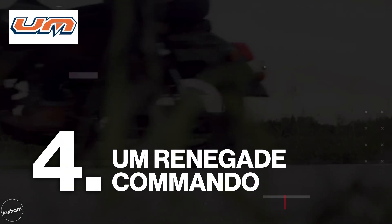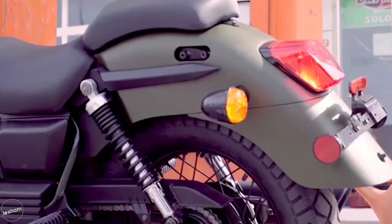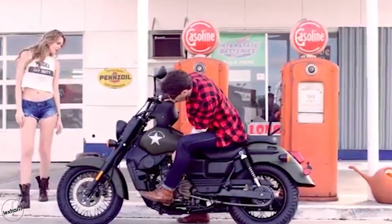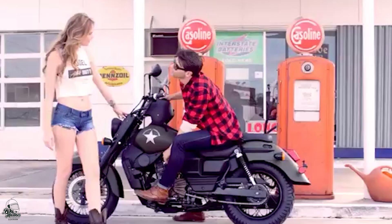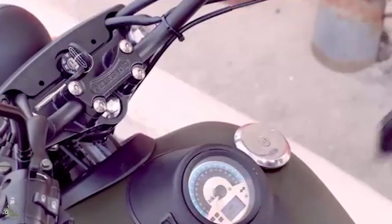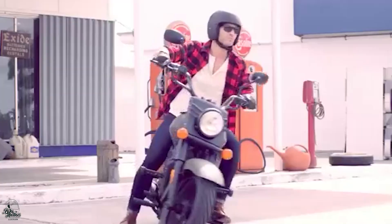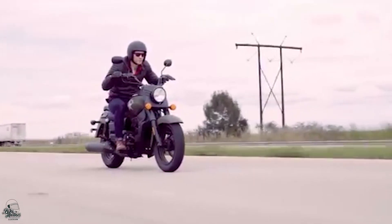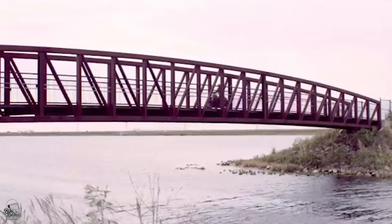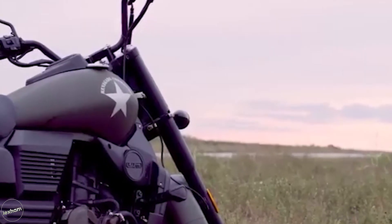At number four, it's the UM Renegade Commando. Probably the most custom-looking bike on this list, the Commando certainly lives up to its name. Designed with an American military aesthetic, including matte green paintwork, a bulky petrol tank and wide-set handlebars, this bike screams nostalgia. Large fenders and a chunky 140mm wide rear tyre give this an appearance that it's set to tackle a number of different environments.